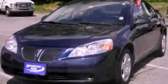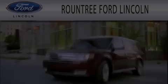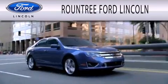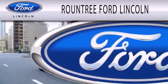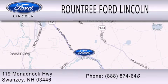Contact us today to arrange your test drive. Roundtree Ford Lincoln is dedicated to doing everything possible to ensure that the experience you have selecting your next vehicle is as pleasant as possible. We are located at 119 Mnadbach Highway in Swansea.